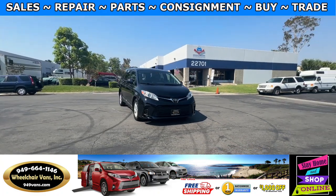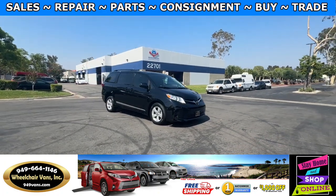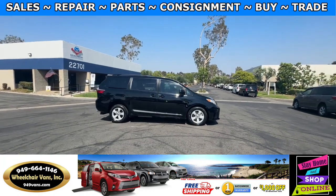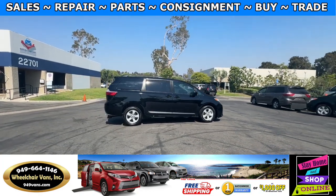Hello and welcome to Wheelchair Vans Inc. Today I'll be going over a 2020 Toyota Sienna equipped with the Freedom Motors rear entry power ramp.